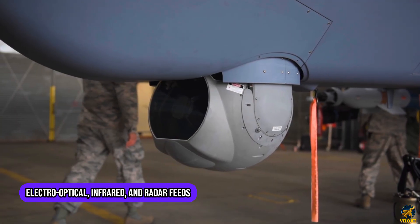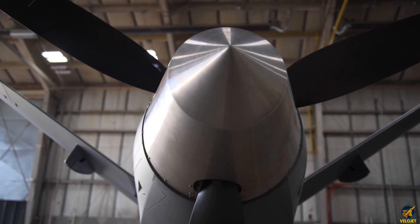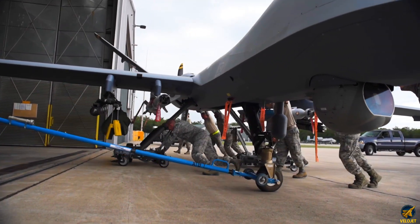Sensor fusion drills blend electro-optical, infrared, and radar feeds into a unified intelligence picture that sharpens situational awareness for operators half a world away.